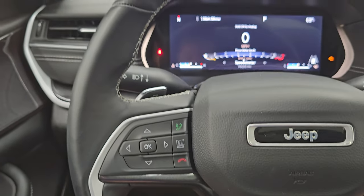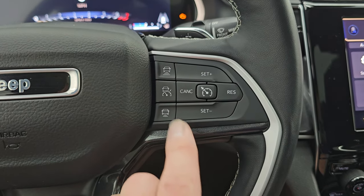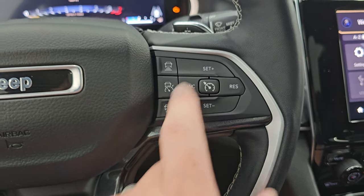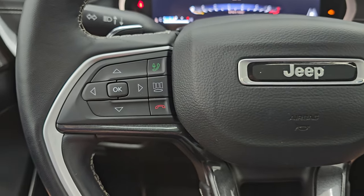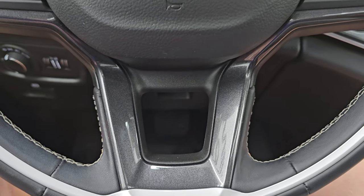It comes with the leather-wrapped, heated, multifunction steering wheel. Cruise controls are on the right, with adaptive cruise control as well. Paddle shifters. Bluetooth and information center controls. And you get that granite crystal trim on the bottom of the steering wheel as well.